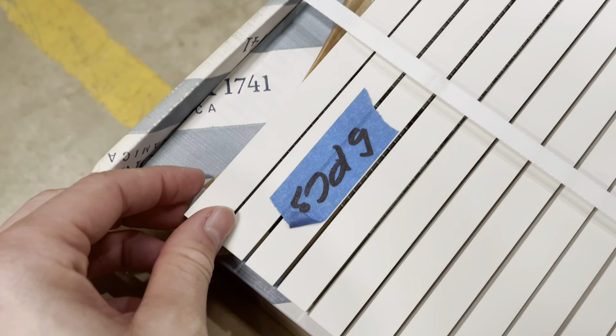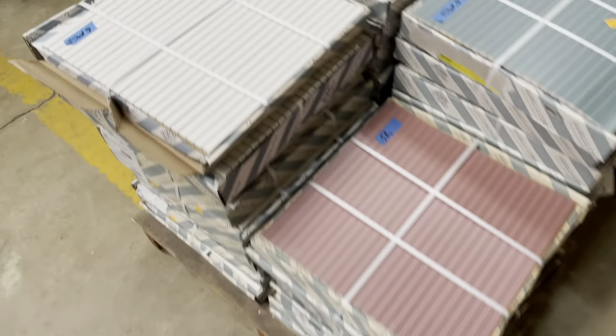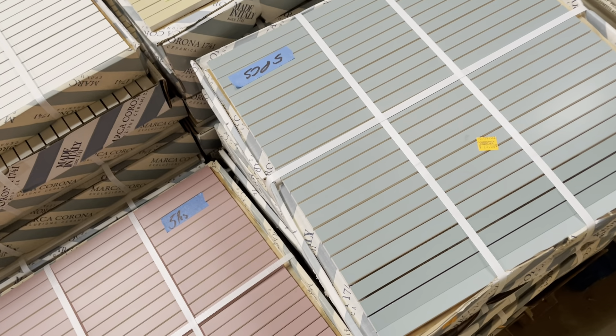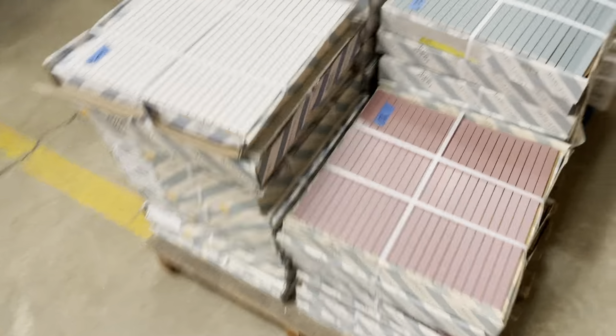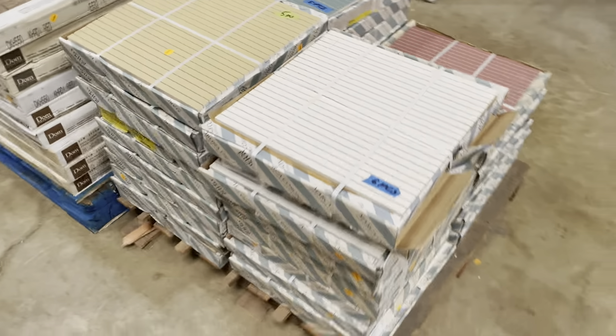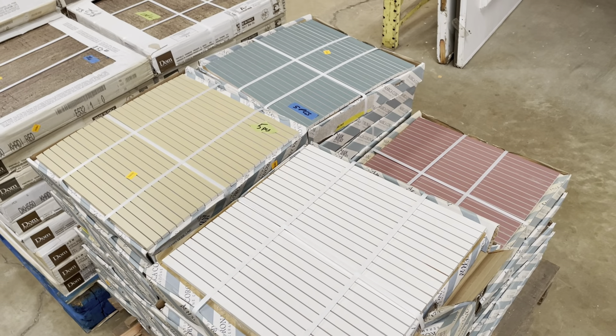These long thin tiles come as sheets, with long skinny pieces. For a box of five pieces it is $25, and we have a good amount of each color, so whether you want to mix and match or do a single color, we have enough for a good-sized project.